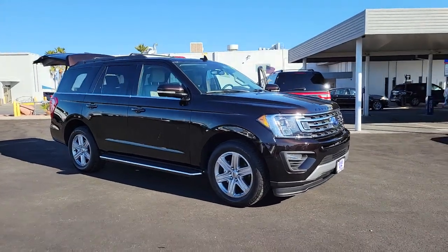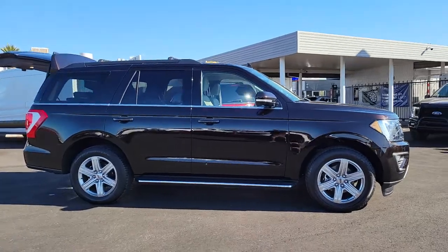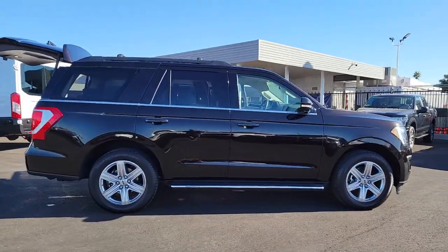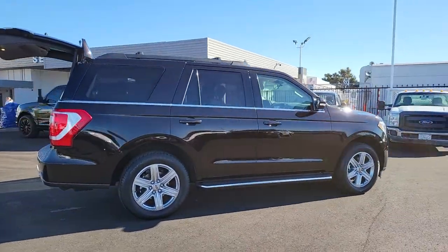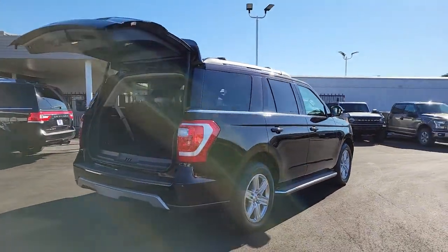You just found the 2021 Ford Expedition. This vehicle is an outstanding buy with fewer than 20,000 miles on the odometer. Approach every adventure from a position of strength in this bold and versatile Expedition.